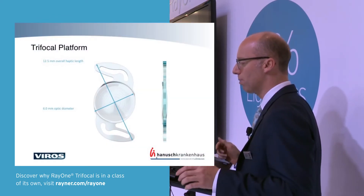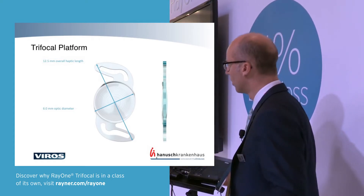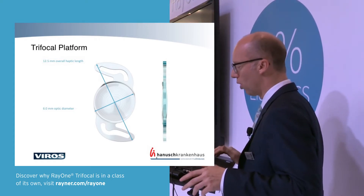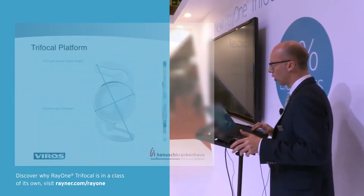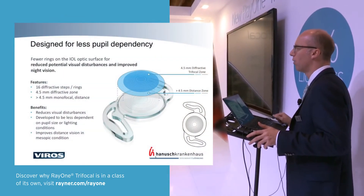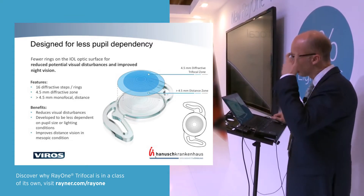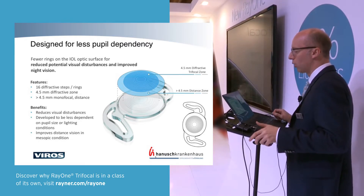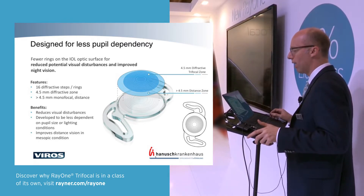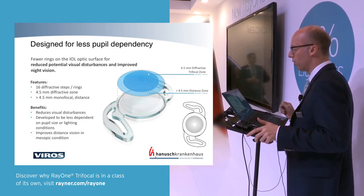The platform is essentially the same as for the monofocal lens concerning material and haptics — well-known and very well tested. Now let me talk about the actual new thing, which is obviously the optics. What you can see here: there are 16 diffractive steps, or rings, altogether a four and a half millimeter diffractive zone, and outside that it's actually monofocal.